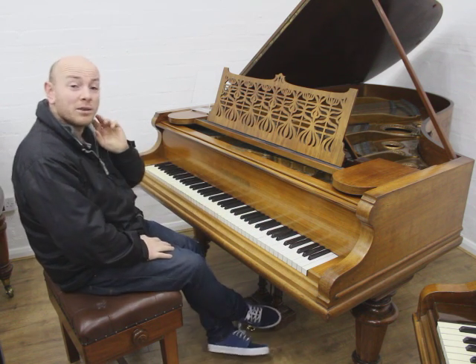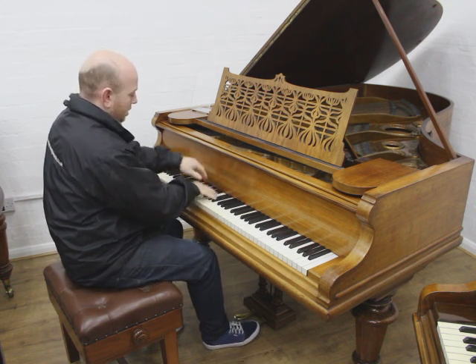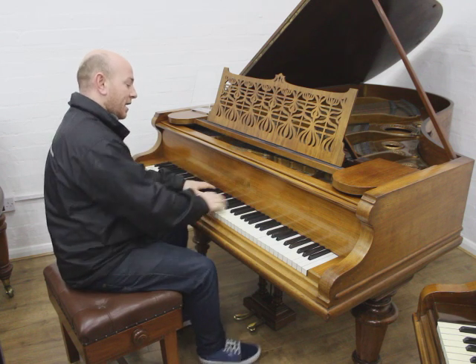As you can see here folks, the piano is playing really nicely — it's got a really good, big, powerful bass and a nice crisp tone.